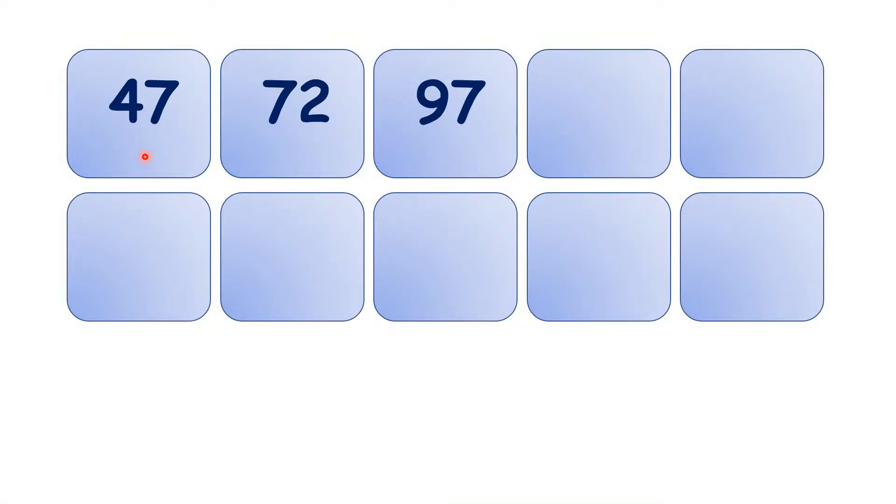Let's practice counting up in steps of 25. We have 47, 72, 97. So now, what is 97 plus 25? We have 122.